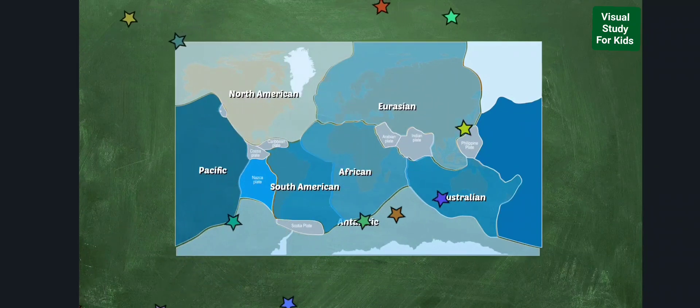Tectonic plates are massive slabs of solid rock, on average about 70 miles thick. Plates are slowly moving and rubbing against each other, which can cause earthquakes, volcanoes, and mountains.